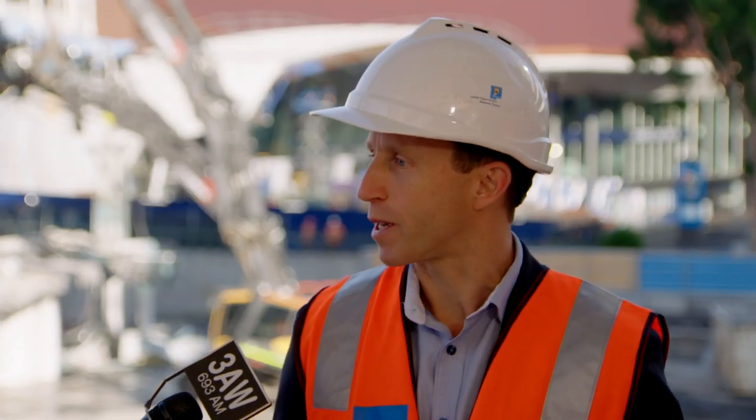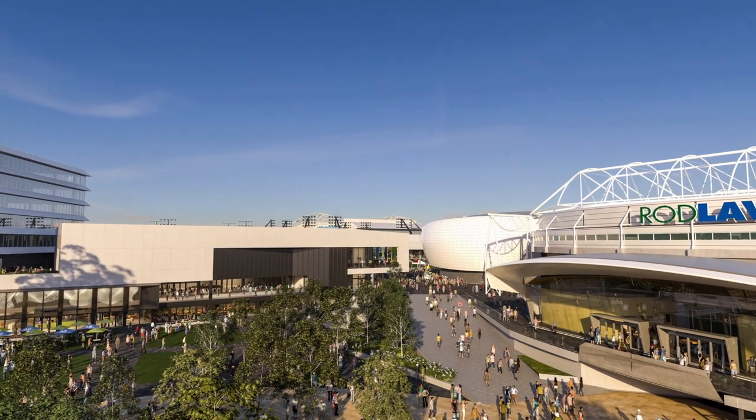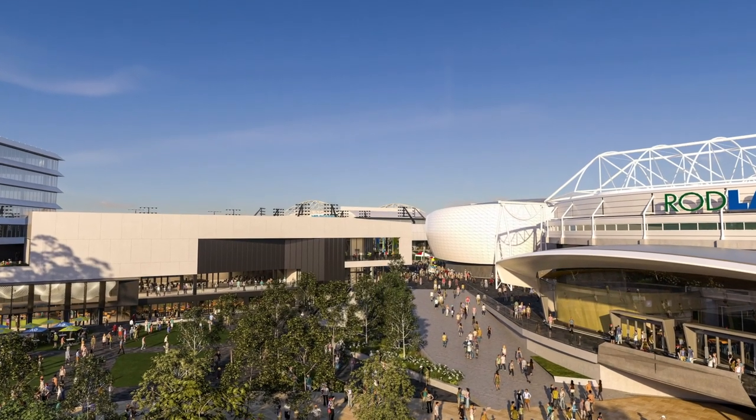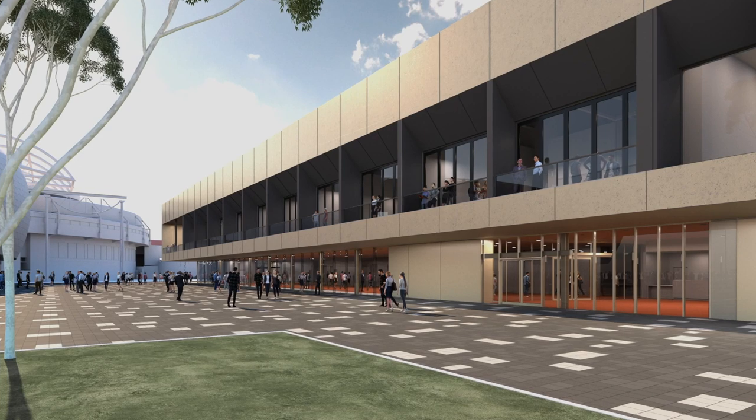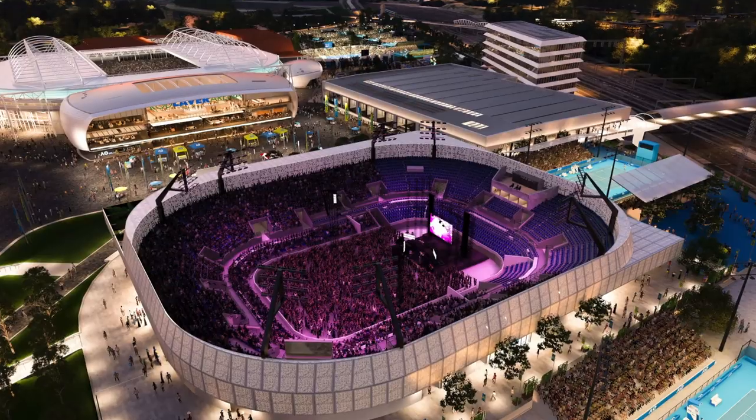From our perspective we want it to be a really iconic design, something that fans and the people of Melbourne can be really proud of. It'll be used on a year-round basis both for the tennis and for other activities, so it'll be a great new space for Melburnians right throughout the year, including the Australian Open.